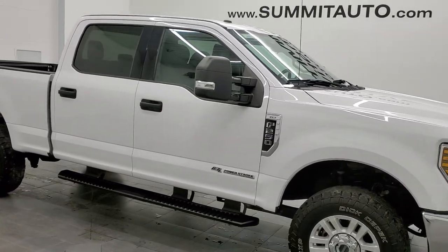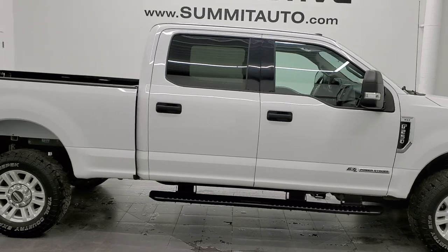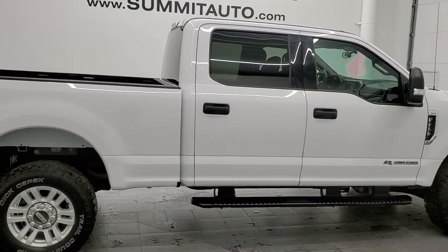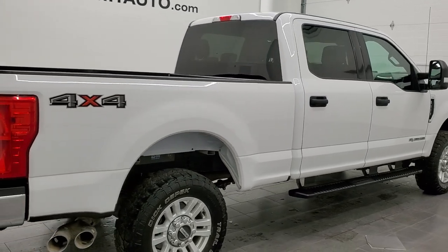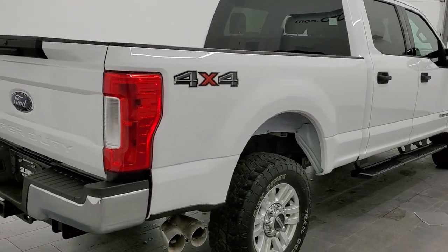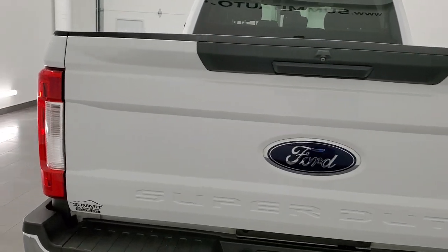This 2019 Ford F-250 Crew Cab Short Box XLT is stock number 12241Z. We're here at Summit Automotive in Fond du Lac, Wisconsin — your new and used heavy-duty truck headquarters.